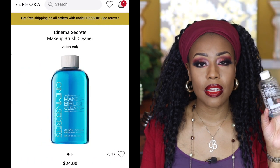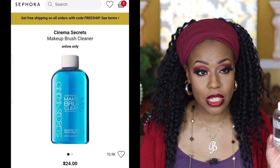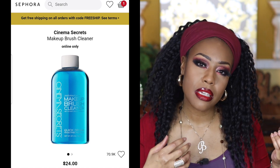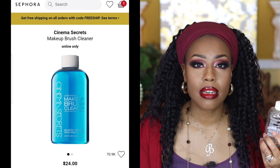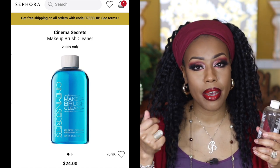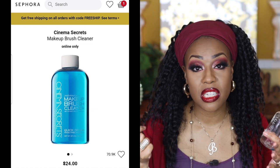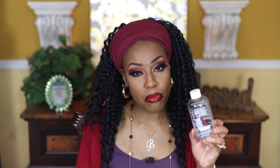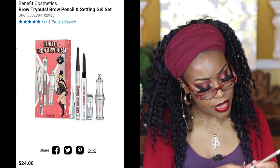Next is by Cinema Secrets — the makeup brush cleaner. I loved this and will repurchase it in a big bottle. The only drawback is it has a strong chemical smell, but that's not enough to deter me because it removes makeup from brushes incredibly fast. If you're looking for a good brush cleaner and don't mind the strong chemical scent, I would definitely check this out.